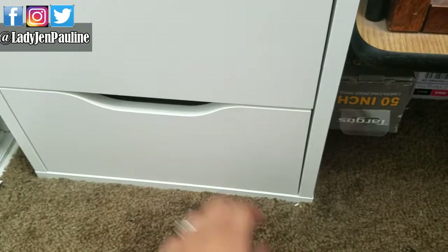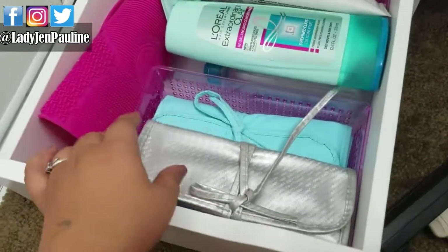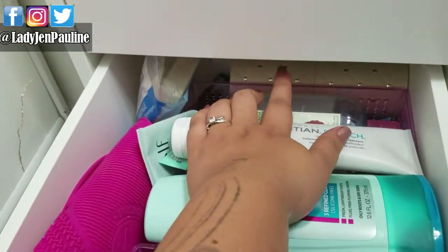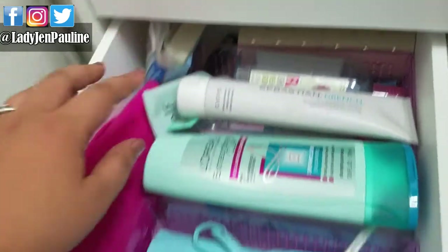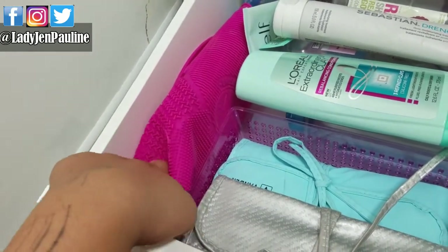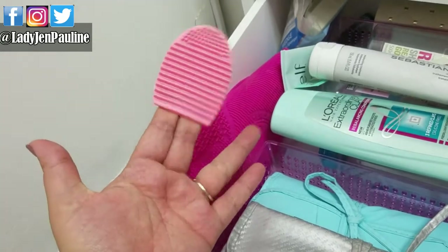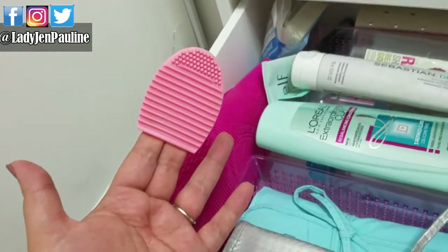And then this last drawer is where I keep all of my extra makeup brushes and all of my empties that I have to do reviews on. I have a BH Cosmetics brush set in there, cosmetic wedges, my Sigma brush mat that you use to clean your brushes, and then this silly little one from Wish where you stick your fingers in it.